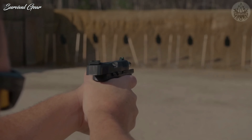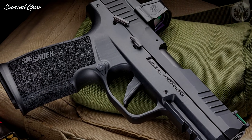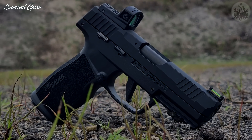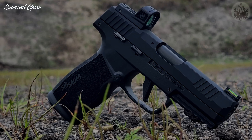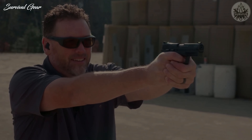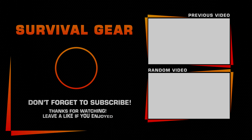The P322 features fully ambidextrous controls, including manual safety and reversible magazine catch that make it ideal for both right- and left-handed shooters. The pistol offers an unprecedented 21-round capacity and a custom-designed magazine loader. This, coupled with almost zero recoil, and you have an extremely fun gun to shoot. The size will fit everyone, and the 20-round magazine capacity is a sure winner. The P322 is a good one.